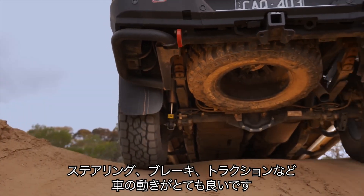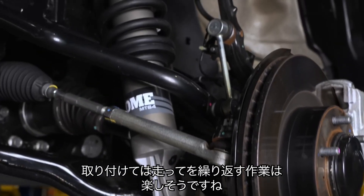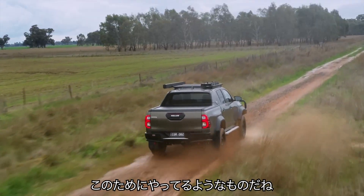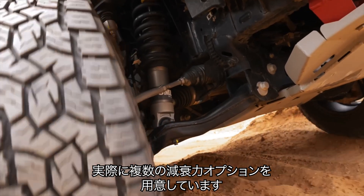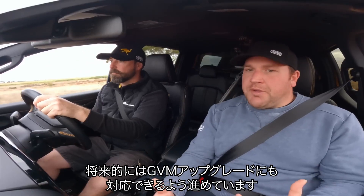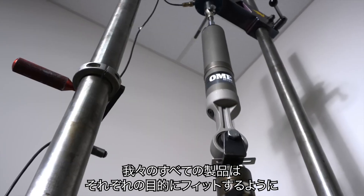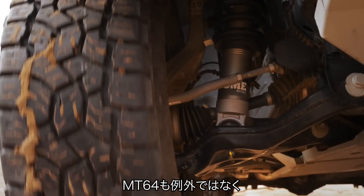Steering, braking, and traction to keep us moving is really good. With the work that the ride control engineers have done, it's really set-and-forget — bolt the things in and go enjoy yourself. The MT-64 has been built around a complete suspension system: multiple valving options, shock absorbers, springs, coils, leaf springs, steering dampeners, bushes, and upper control arms. Moving forward, GVM is going to be a part of that — like all our other components, they go through the same thorough engineering process, and the MT-64 is definitely going to be applicable to GVM upgrades.